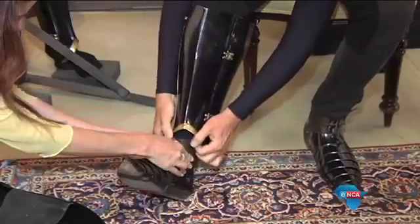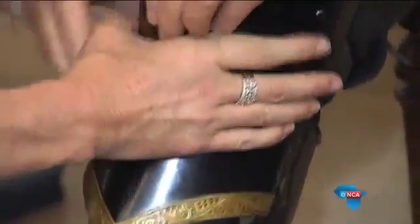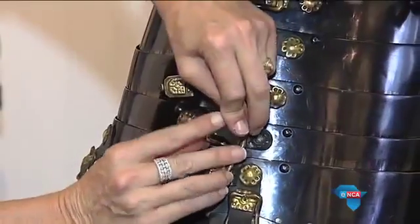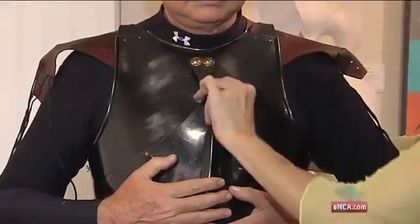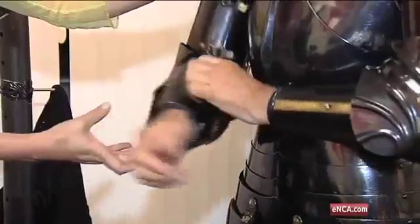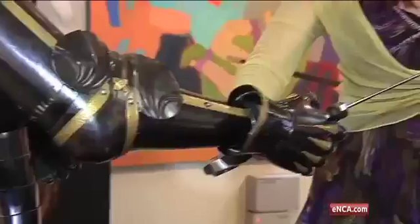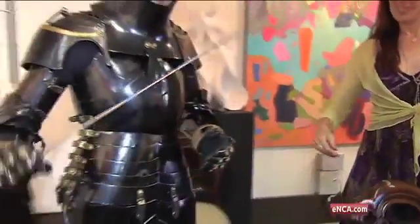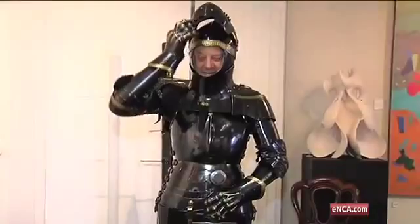This arms and armor enthusiast was kind enough to try it on for us, but not without a helping hand. About an hour later he was fully armored. "I've got 45 kilos of armor on, but I can move around fully — I can lift up a leg, I can sit down, I could get on a horse. It's a total fallacy that you have to be lifted by a crane to get on the horse."